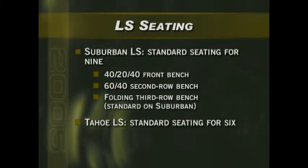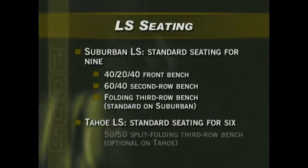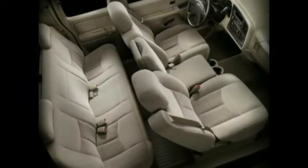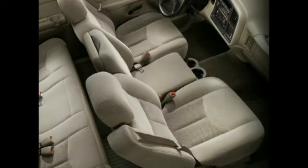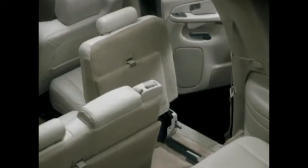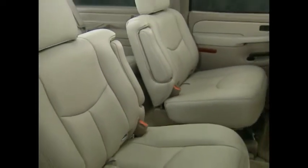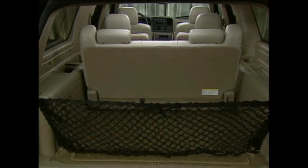Tahoe LS features standard seating for six with the same first and second row configuration as Suburban, but with a 50-50 split folding third row seat. Offered as an option package, the front bench seat on both models includes a center fold-down armrest that doubles as a storage console. Suburban models also feature an easy entry feature at the second row, allowing the right passenger portion of the seat to be moved along tracks for comfortable access to and from the third row or cargo area. Be sure to show your customer how the second row easy entry feature works, as well as how the second and third row seats can be reconfigured to allow greater passenger and cargo carrying versatility.